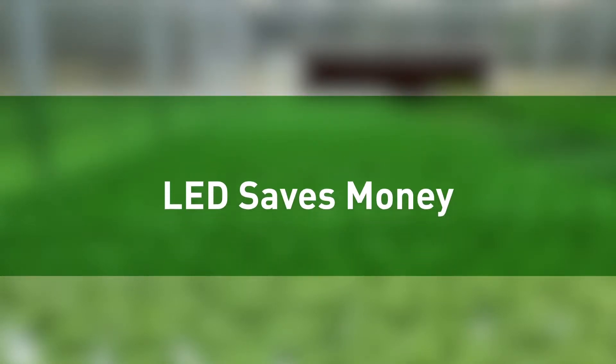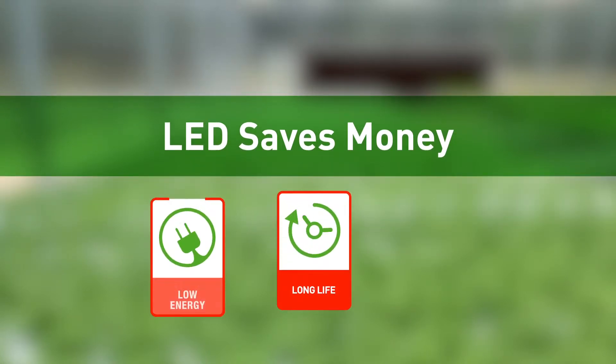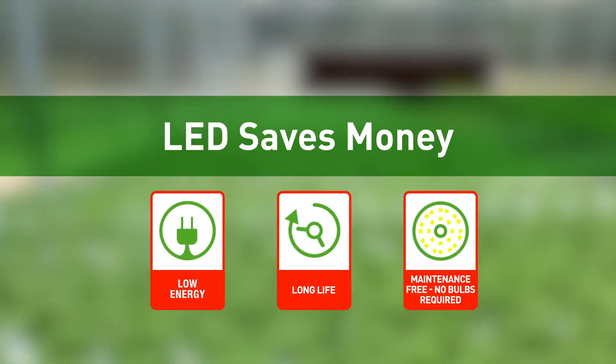Although LED grow lights typically cost more up front, they save money in the long run due to their longer lifespan, lower energy consumption, and maintenance-free operation.